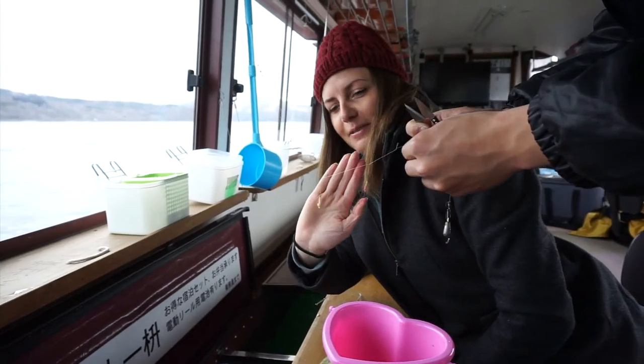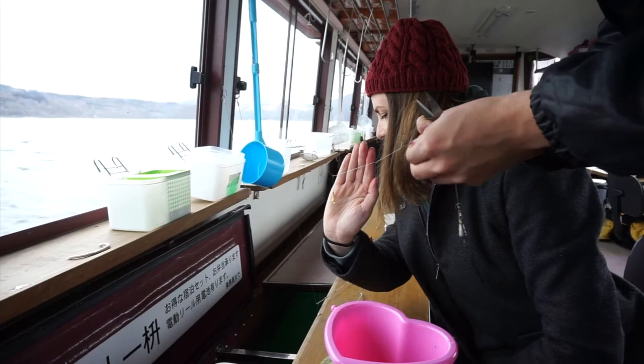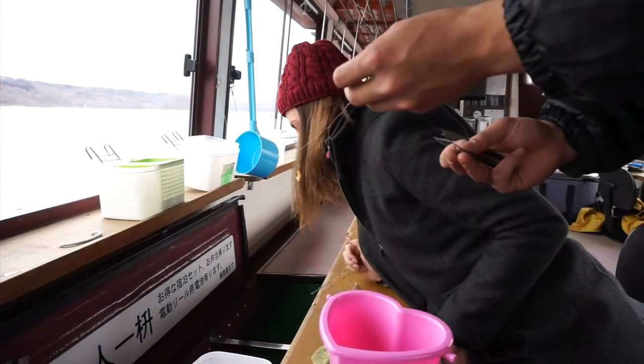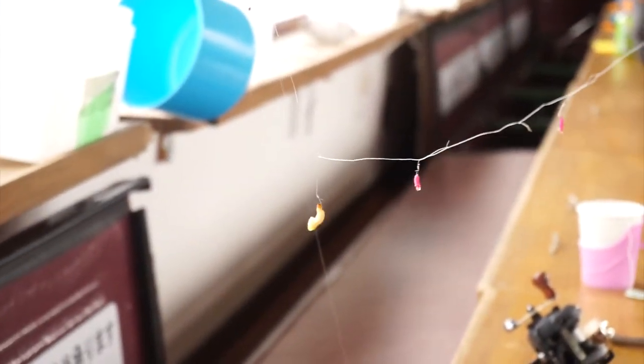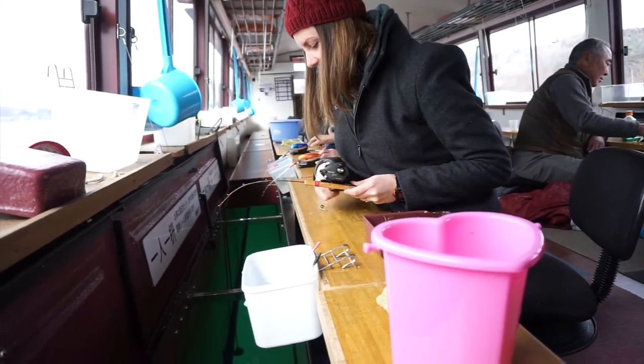It's going to be a winner right here. We're banking on this big maggot to bring us something. And just when things were starting to look super bleak...